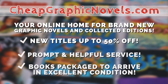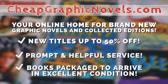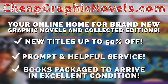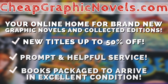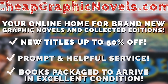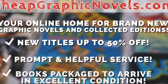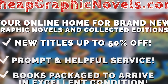This episode is sponsored by CheapGraphicNovels.com, your online home for brand new graphic novels and collected editions up to 50% off the cover price. Cheap Graphic Novels prides itself on packaging your books so they arrive safely and in excellent condition, as well as prompt and helpful service. Check out their bargain bin for even greater deals, up to 90% off cover price. For you Minties, Cheap Graphic Novels is running a special promotion — if you're a first-time customer, let them know you were referred by Nirman Condition at checkout and you'll receive a credit for free shipping on your next order. This is only for new customers.